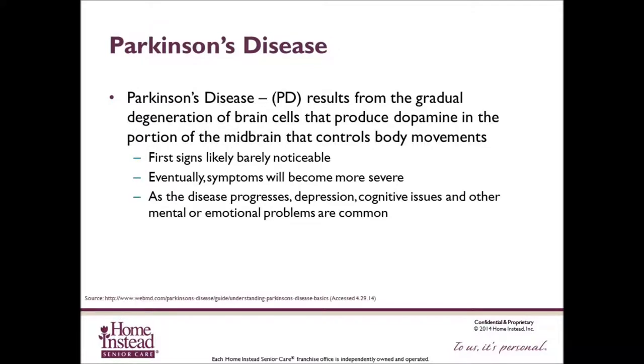Parkinson's disease results from the gradual degeneration of brain cells that produce dopamine in the portion of the midbrain that controls body movements. Dopamine is a chemical that relays messages to controlled movements in the human body. When approximately 60-80% of the dopamine-producing cells are damaged and do not produce enough dopamine, the motor symptoms of Parkinson's disease appear.